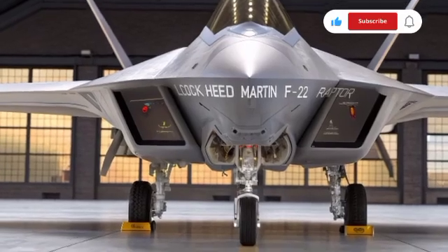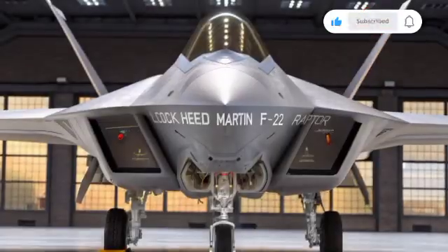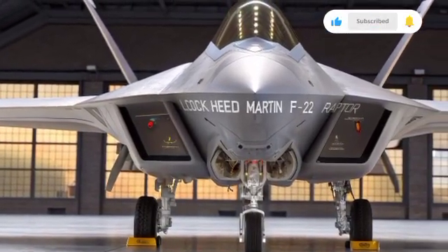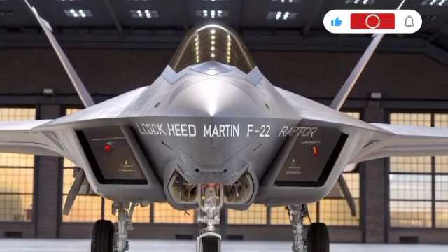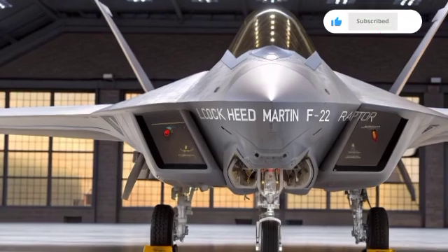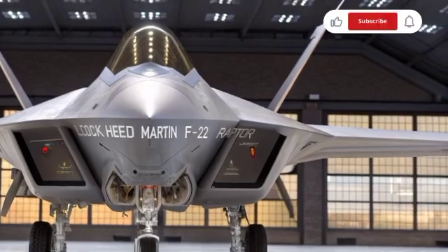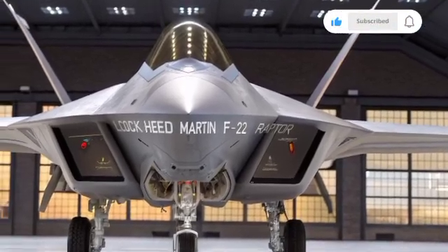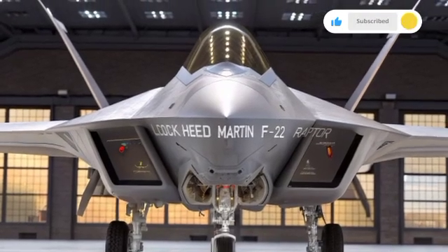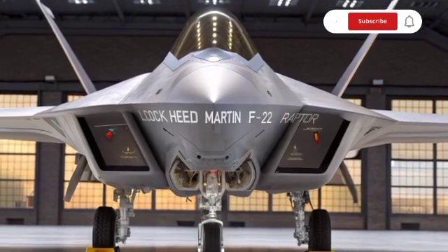Despite its dominance, the F-22 faced challenges. The high cost of production meant that only 187 operational units were ever built. Each aircraft cost around $150 million, and when factoring in research and development, the program totaled more than $60 billion. In 2009, production was halted as the United States shifted focus to the newer F-35 Lightning II program. The limited production run made the F-22 a rare and exclusive aircraft, reserved only for the United States Air Force, with no exports allowed.